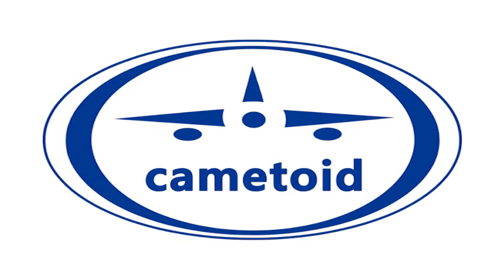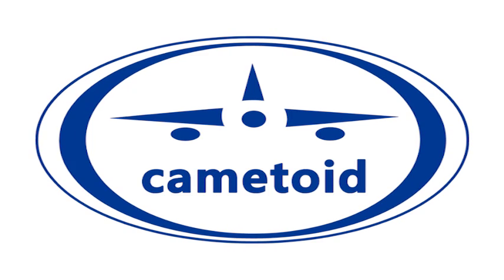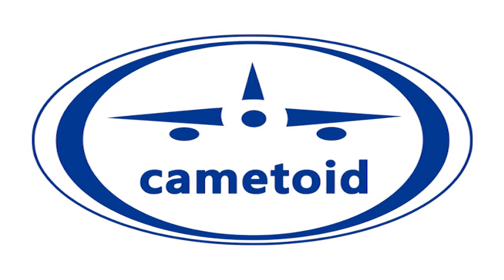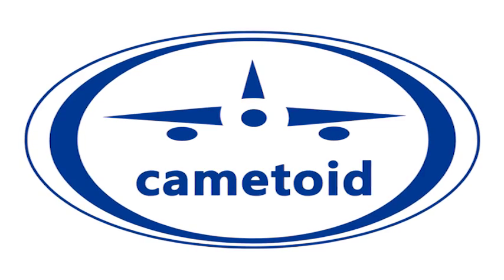Kamatoid Technologies specializes in environmentally friendly, high-quality aluminum protective coatings for global companies in the aerospace, marine, energy, utilities, and manufacturing industries.